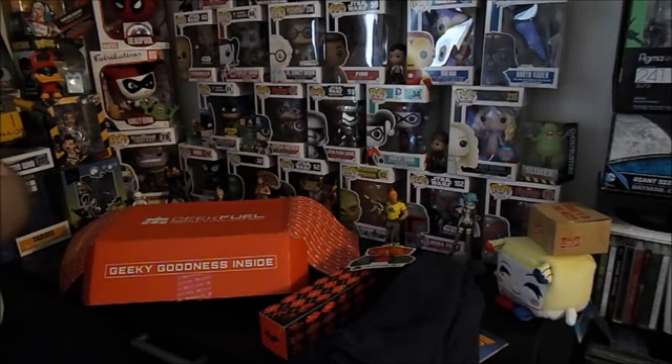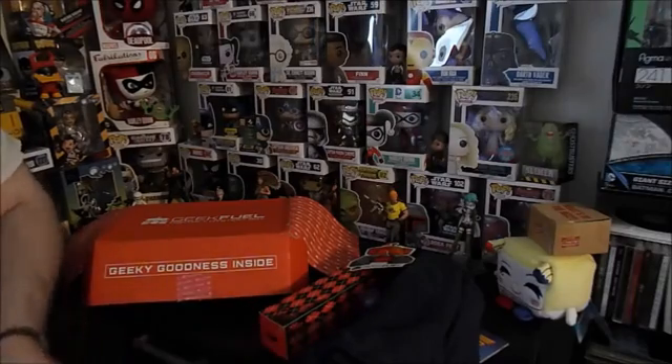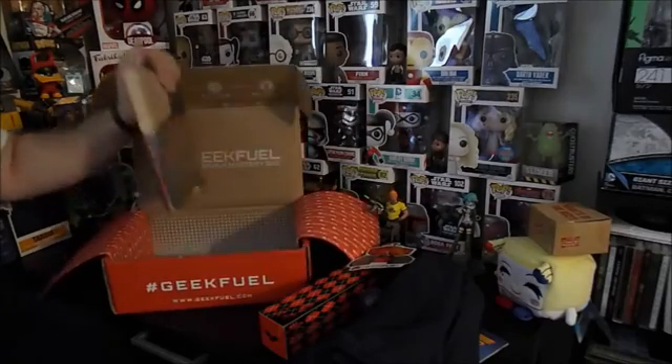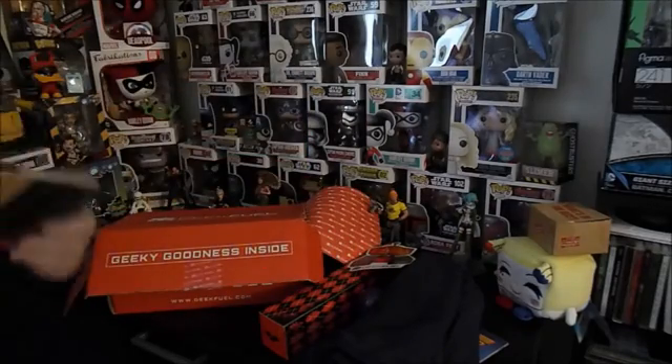Somebody must have just scored a touchdown in the fantasy because the phone just went off. I shut off all the other stuff but for whatever reason silent doesn't apply to that.